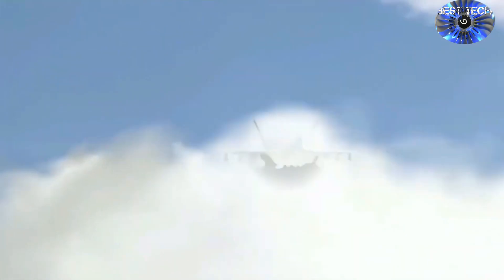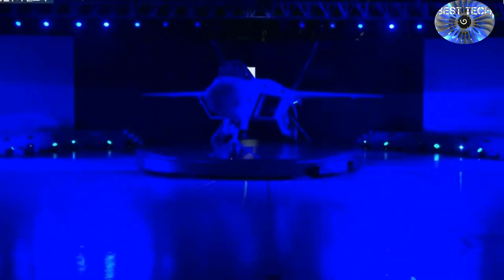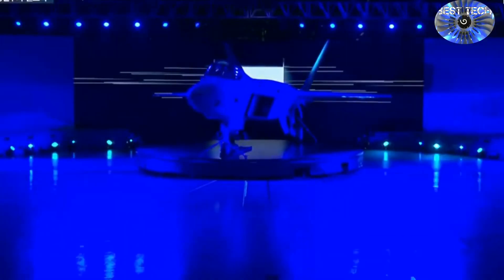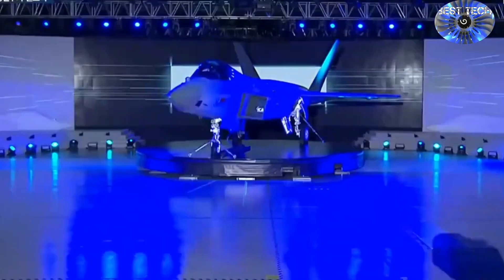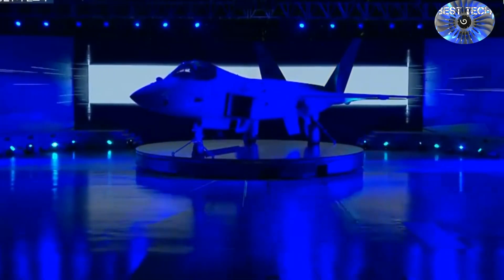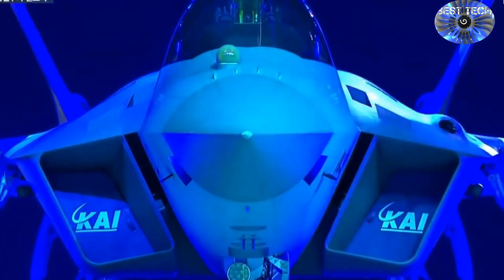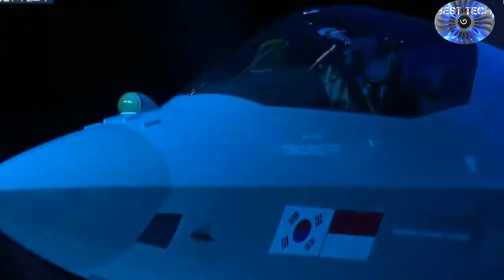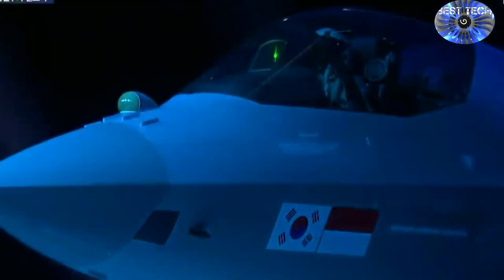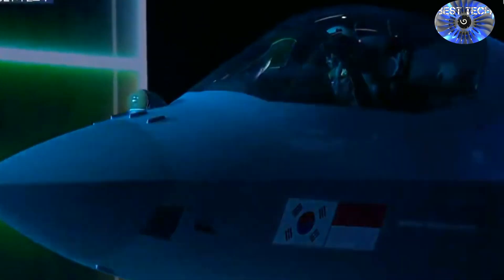The airframe is stealthier than other fourth-generation fighters, but does not carry weapons in internal bays like fifth-generation fighters, though internal bays may be introduced later in development. The program is led by the South Korean government, which holds 60% of shares. Indonesia joined in 2010 for 20%, and the remaining 20% is held by private partners including manufacturer Korean Aerospace Industries, KAI.